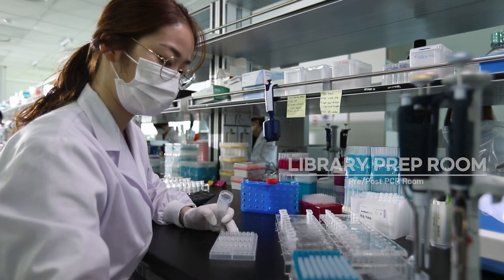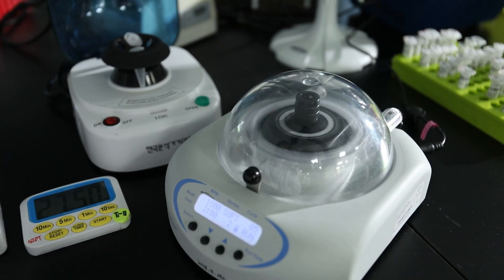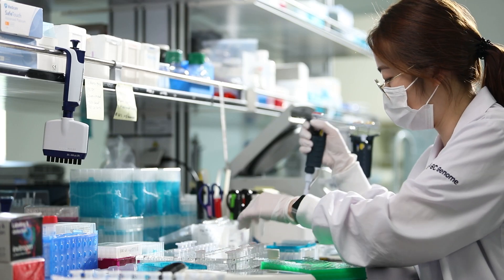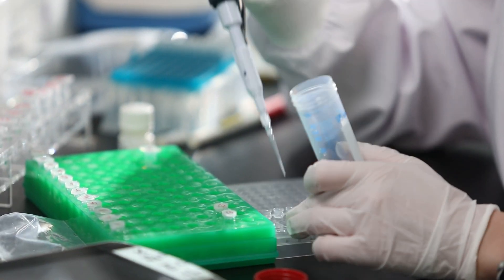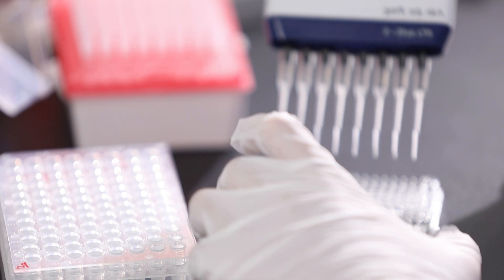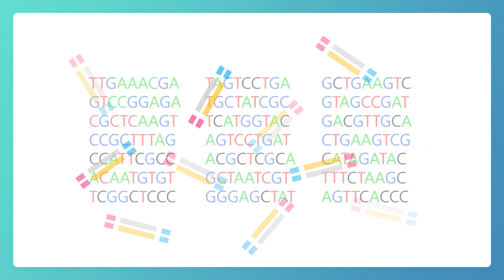I'm ready to begin in the sequencing machine in the pre- and post-PCR room here. We are handled by these lab professionals. In this room, they transform me into a sequencing library, which is a pool of DNA fragments with adapters attached. The amplified DNA is sequenced on the NGS platform, and it will be converted into computer-readable data.